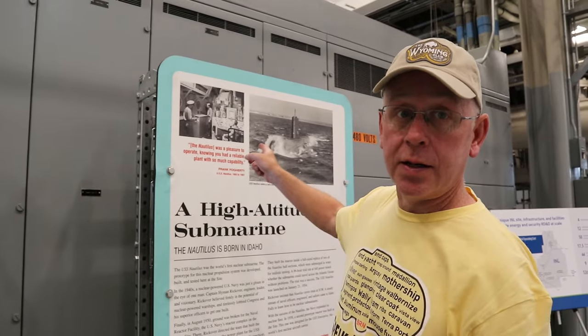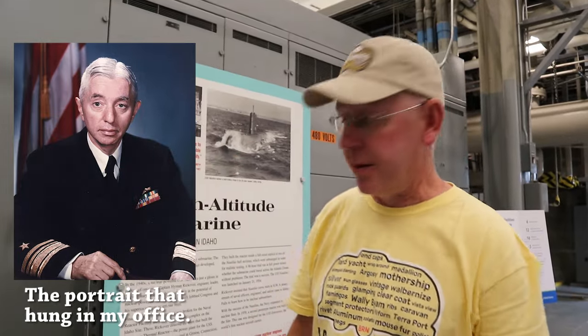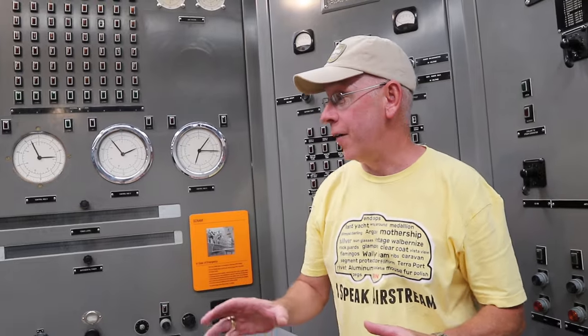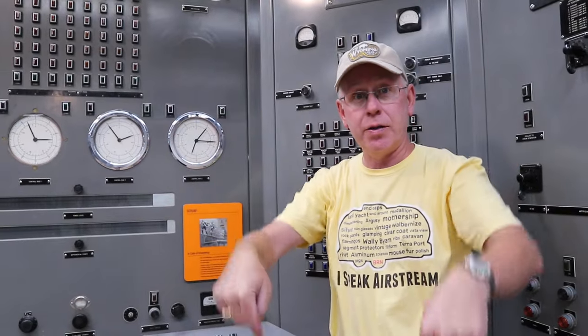We're inside EBR-1, the Experimental Breeder Reactor, which was really the first time it was demonstrated that a nuclear reaction could generate usable electricity. The breeder part meant it could reuse its fuel and keep using spent fuel. We've also been to the USS Nautilus — I actually had a picture of Hyman Rickover framed in my office because I respected his engineering so much. The reactor for the Nautilus was built here. I'm standing in the control room in front of the scram button, which when pressed would drive all the control rods into the reactor, absorbing neutrons and stopping the reaction.